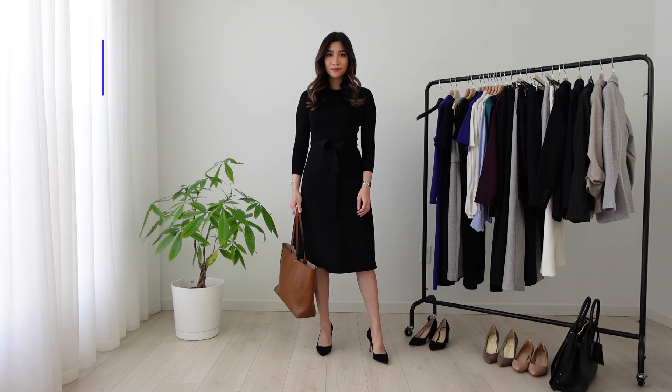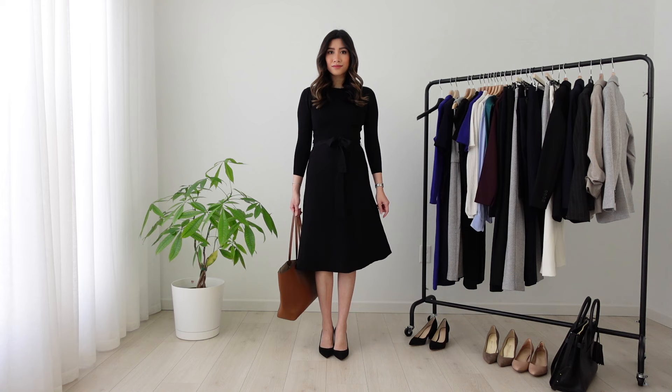This dress is my favorite one out of all the ones I'm going to show you. It's an A-line dress with ties around the waist. It looks sophisticated and figure flattering. Not just for an interview — this would actually look good almost at any event.